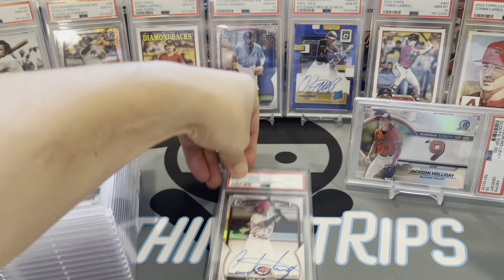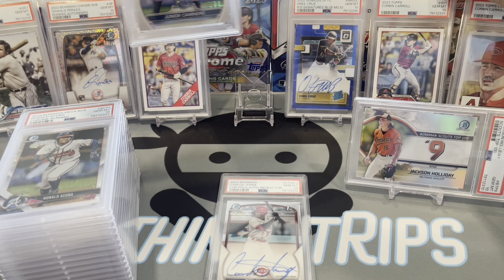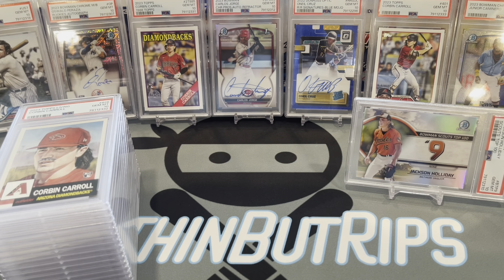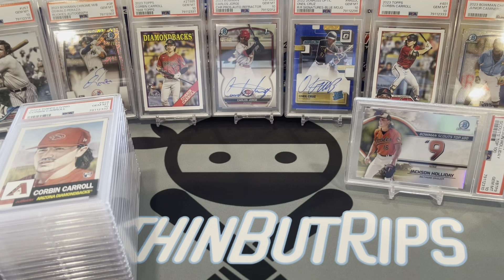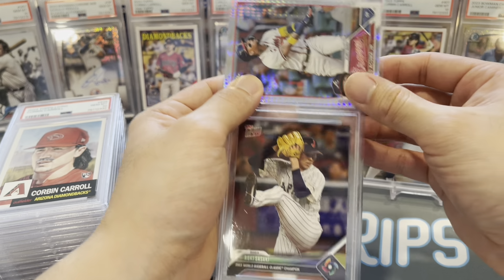Moving some cards around on the stage — giving Carlos Jorge the middle for a bit. About 10 more to go. If you're enjoying this, please consider subscribing — hit that little icon. Also hit the like button. We're needing a little help here — we're getting more nines than usual. Let's see if that turns us around.